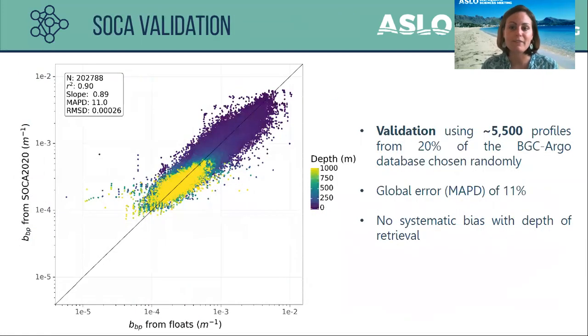For SOCA validation, we used 20% of the BGC-Argo database chosen randomly. You can see here the BBP acquired from the floats versus the BBP retrieved from the SOCA method, color-coded by depth of retrieval. The global error of retrieval of BBP, computed using the median absolute percent difference (MAPD), is 11%, and there is no systematic bias with depth of retrieval.